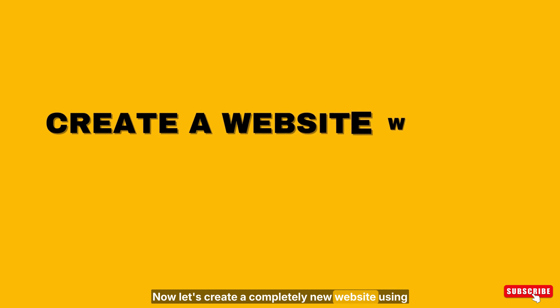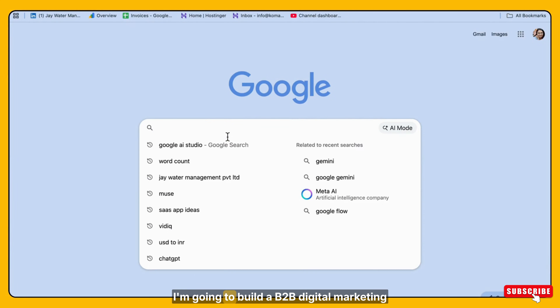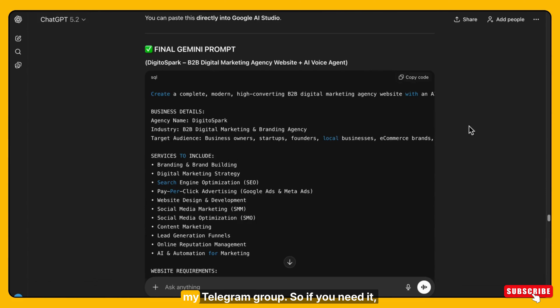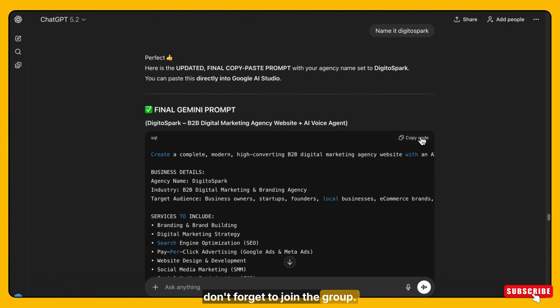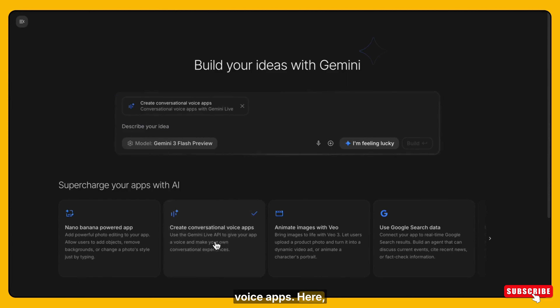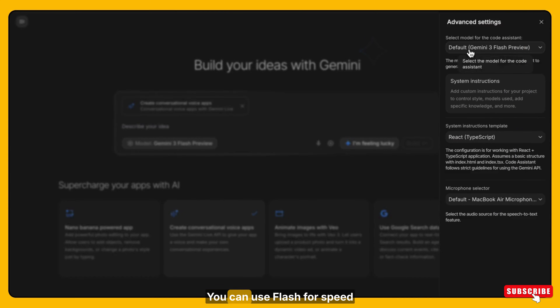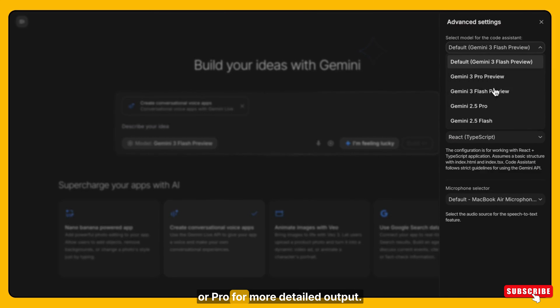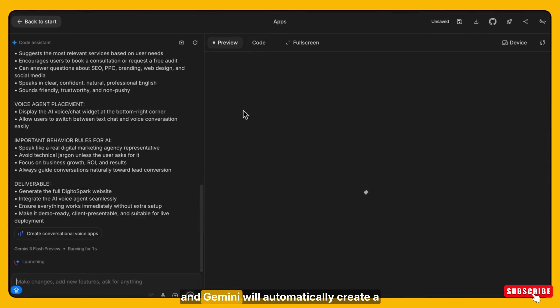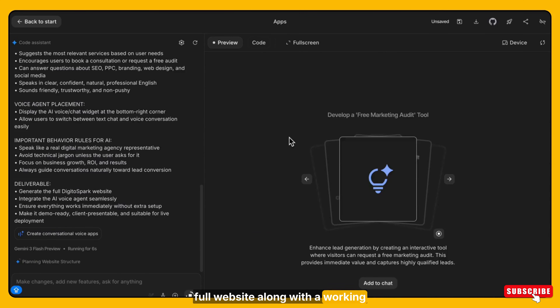That's why in Google AI Studio, we can build real-time AI voice agents just by describing what we want in plain English. Now let's create a completely new website using this AI voice agent. I am going to build a B2B digital marketing agency website called Digital Spark. I have already written a detailed prompt for this using ChatGPT — I will be sharing this exact prompt inside my Telegram group, so don't forget to join. First, go to Google AI Studio. Once you are inside, click on Build from the left menu. Then select the option to create conversational voice apps. Here, choose the best Gemini model available — you can use Flash for speed or Pro for more detailed output. Now simply paste the prompt and click Build. Just wait a few moments and Gemini will automatically create a full website along with a working AI voice agent.